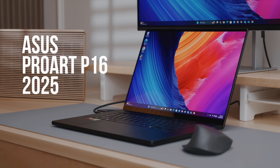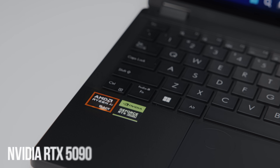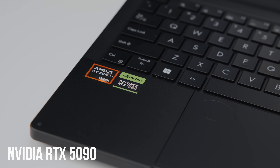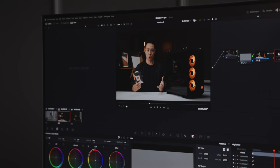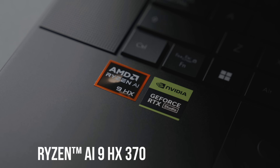This is the new ASUS ProArt P16 for 2025 — their flagship computer for creatives, powered by the NVIDIA GeForce RTX 5090. In front of me is the top model, which is able to harness the computer's full capability for graphics, video editing, and creative work including 4K, 6K, and 8K video editing, all on a portable laptop. It is powered by the AMD Ryzen AI 9 HX 370 CPU.